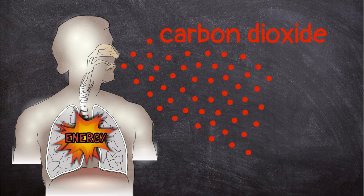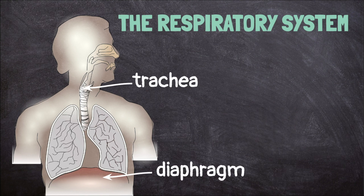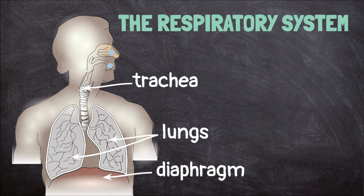The respiratory system is made up of the trachea, the diaphragm, and the lungs. When we breathe in or inhale, air enters our nose or mouth. It goes down the trachea, which is also called the windpipe. This tube carries the air from our throat to our lungs. A muscle called the diaphragm flattens out and allows our lungs to expand and fill with air.